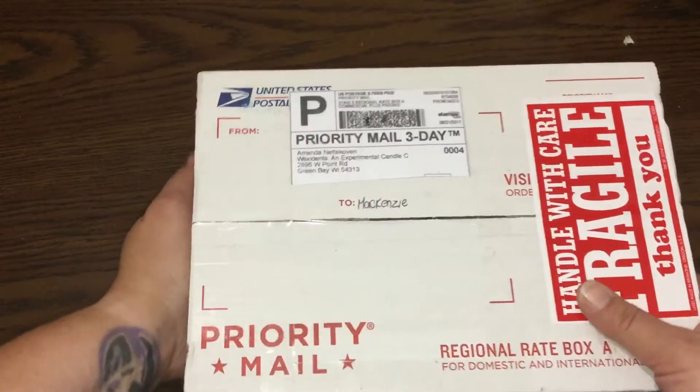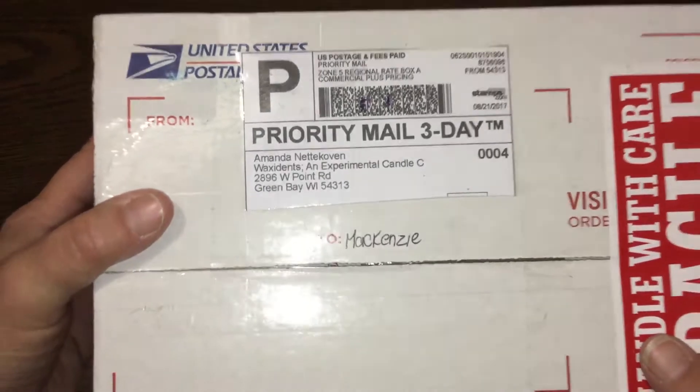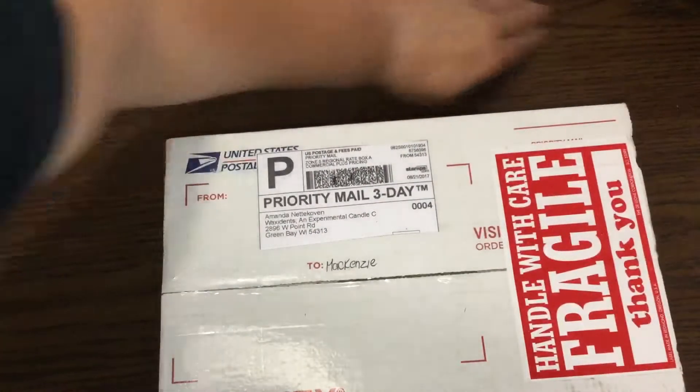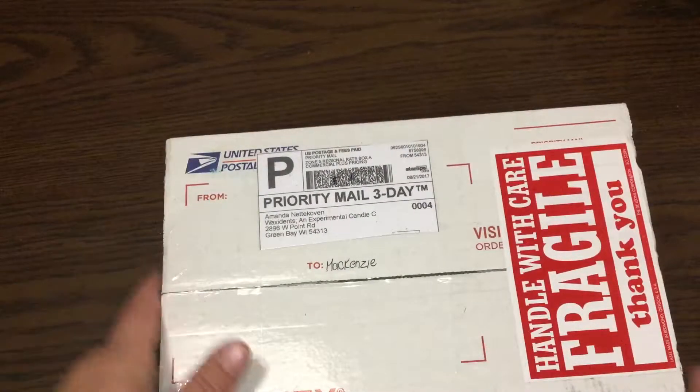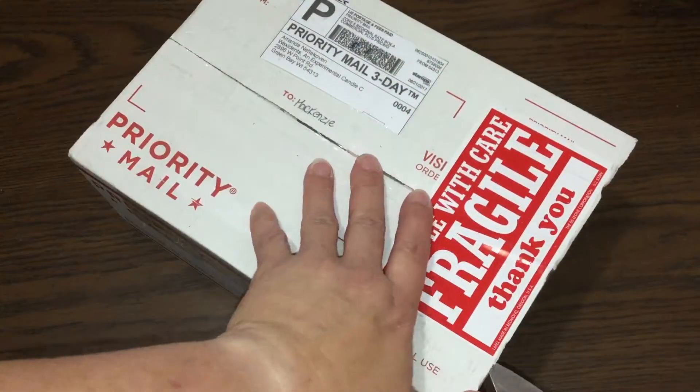Hey everyone! Tonight I have an order from Waxidents. I haven't ordered from this company for a while so I thought why not. So let's break on in.